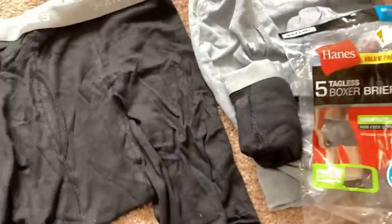These two black ones are 100% cotton. So I am very happy with that. I think I'm going to keep them.